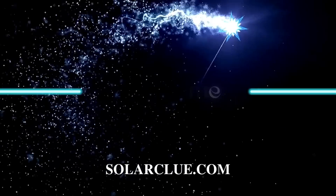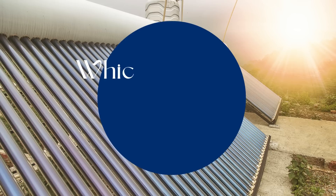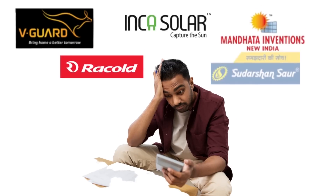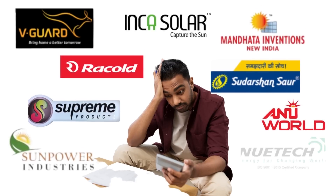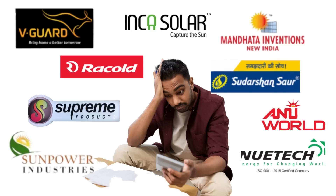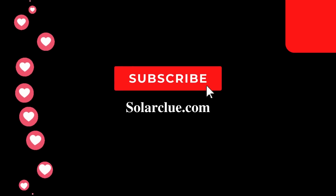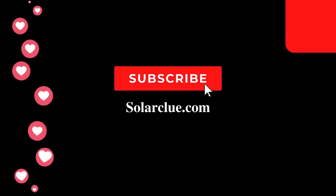Hello all, welcome to the official YouTube channel of solarglue.com. Today we are going to discuss a very important topic about the best solar water heater in India. Since there are many manufacturers of solar water heaters, it may get confusing which brand to choose and which is the finest among all. If you are confused, this video is for you — keep watching to know which is the best solar water heater and how we select them. If you have not subscribed to the channel, please do so for more awesome content on the solar industry.